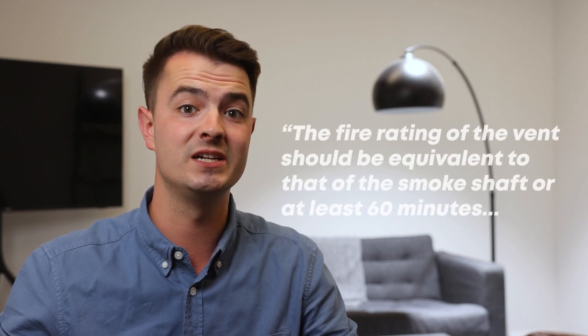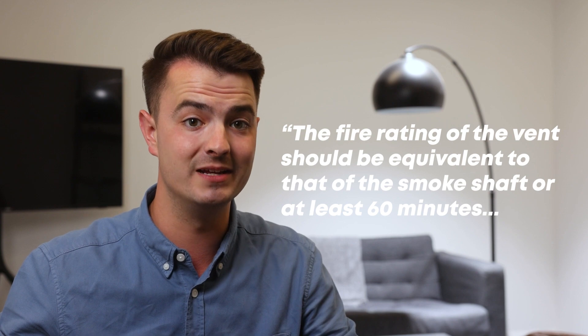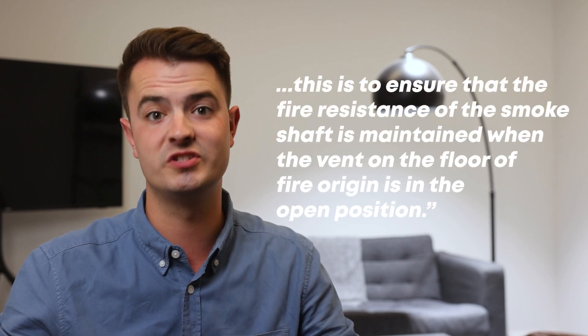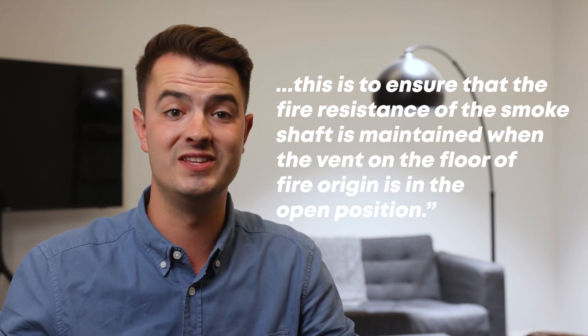The guide then goes on to say the fire rating of the vent should be equivalent to that of the smoke shaft, or at least 60 minutes. This is to ensure the fire resistance of the smoke shaft is maintained when the vent on the floor of the fire origin is in the open position.